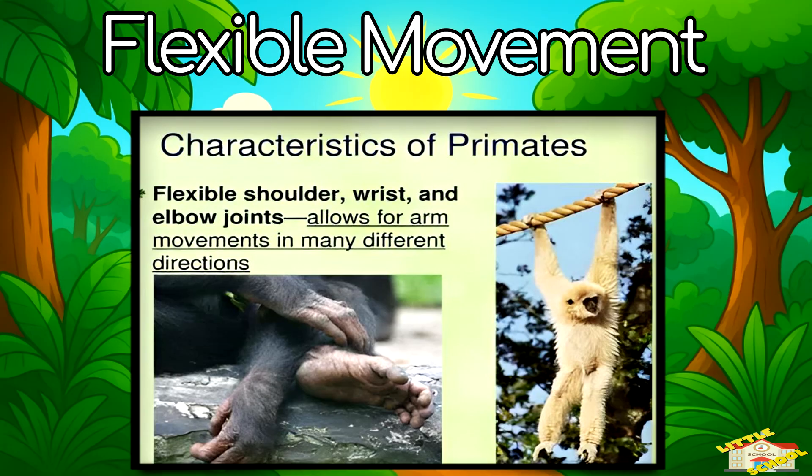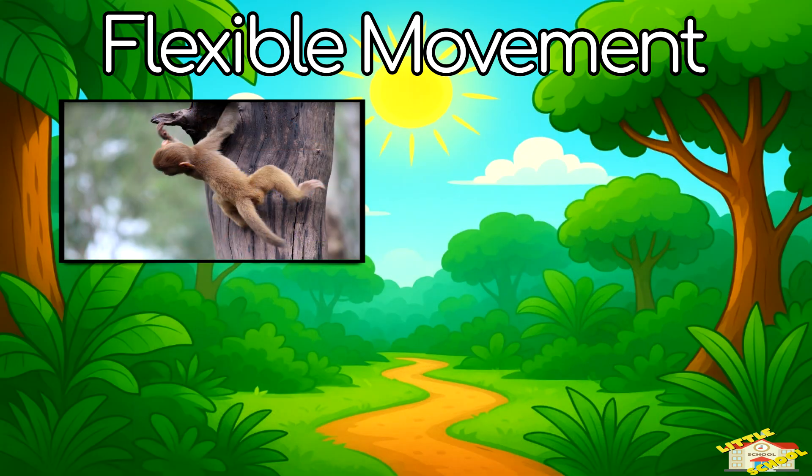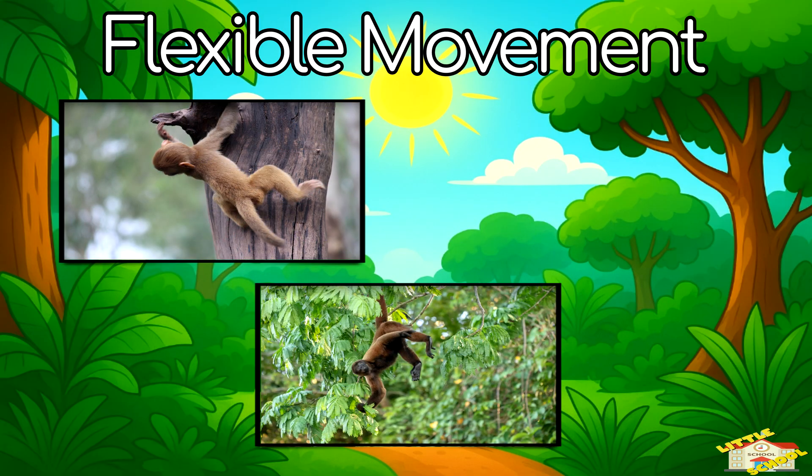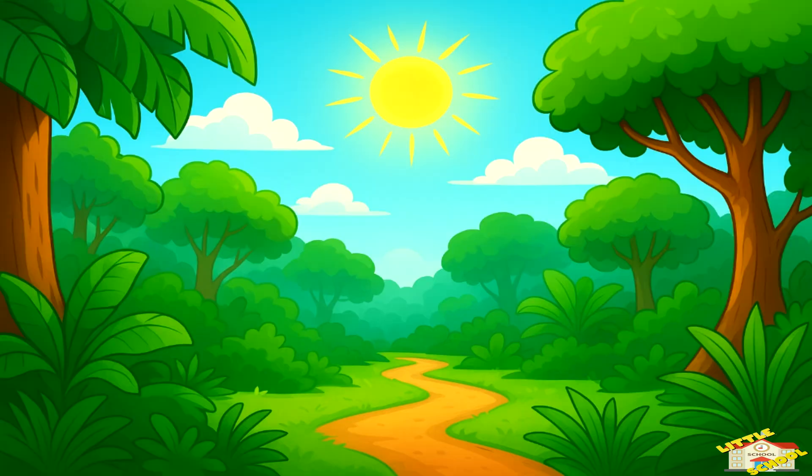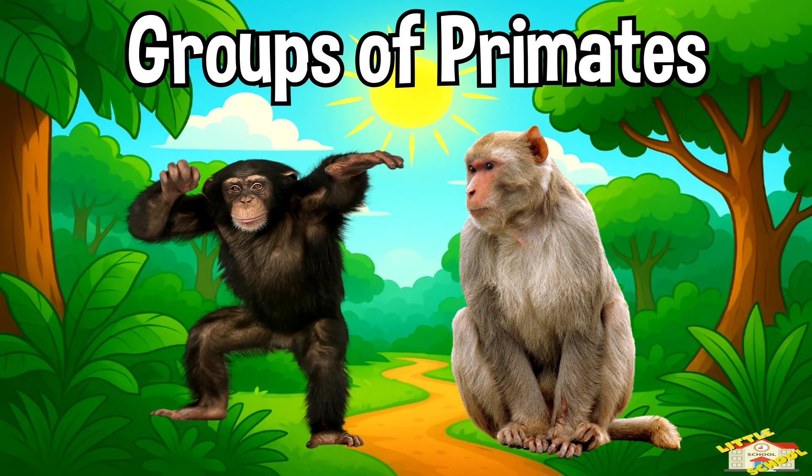Flexible movement: they can climb trees, swing from branches, or walk on the ground depending on the species. Let's go over the groups of primates.